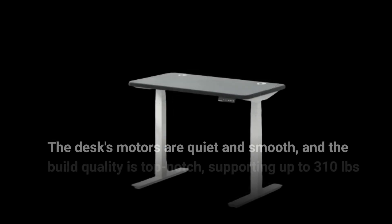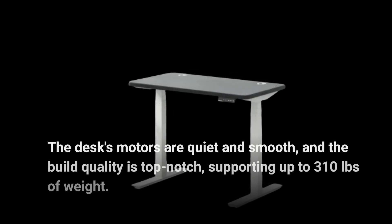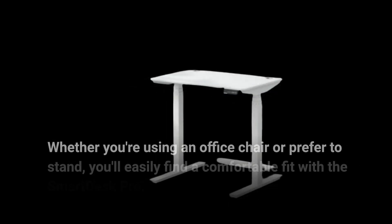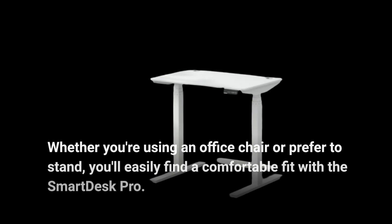The desk's motors are quiet and smooth, and the build quality is top-notch, supporting up to 310 pounds of weight. Whether you're using an office chair or prefer to stand, you'll easily find a comfortable fit with the Smart Desk Pro.